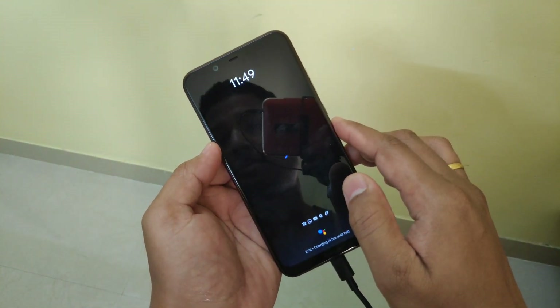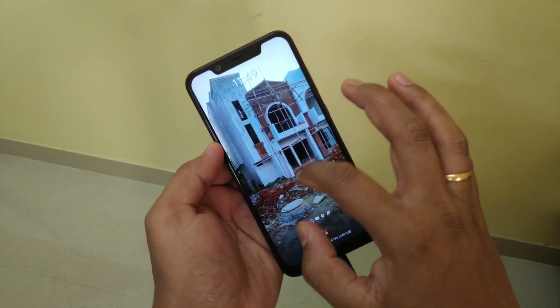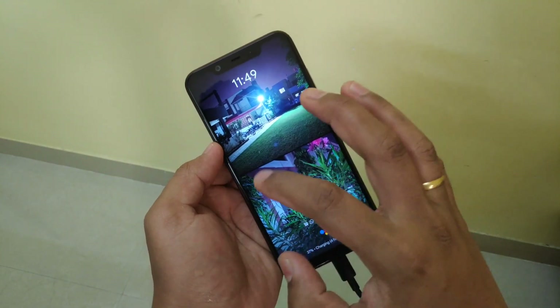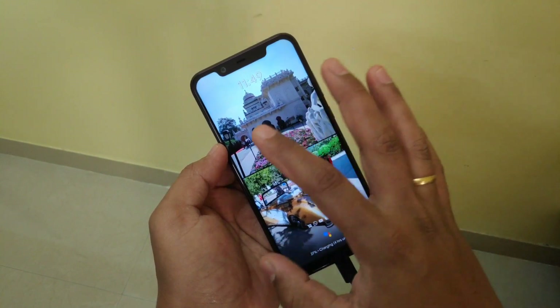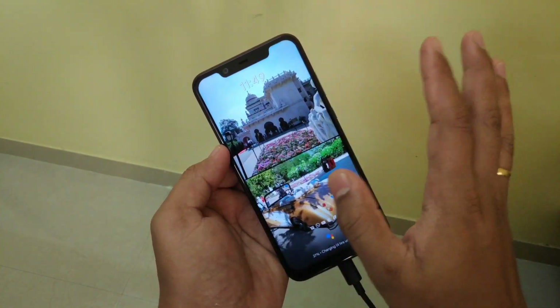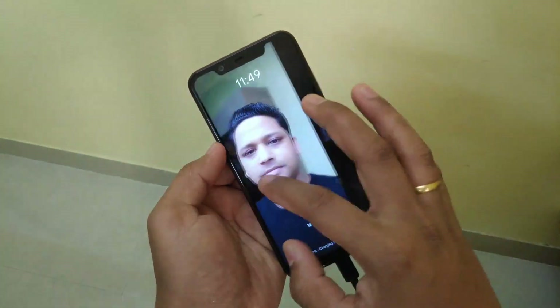This is what is called the slideshow. You can check it like this. The slideshow is quite slow and doesn't change very fast, but you can actually slide it manually to see the photos. So this is how it works.